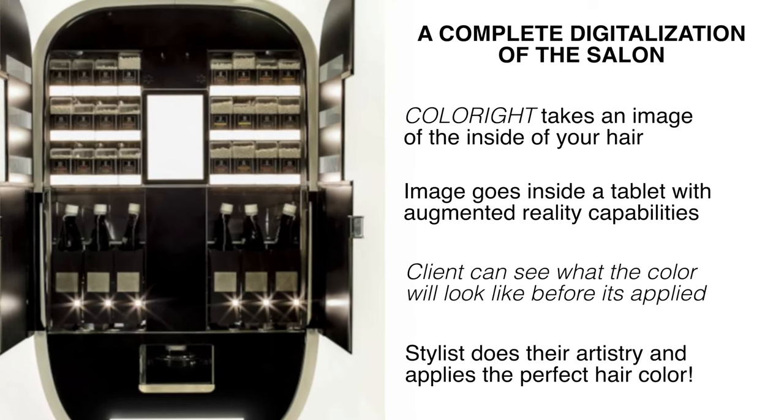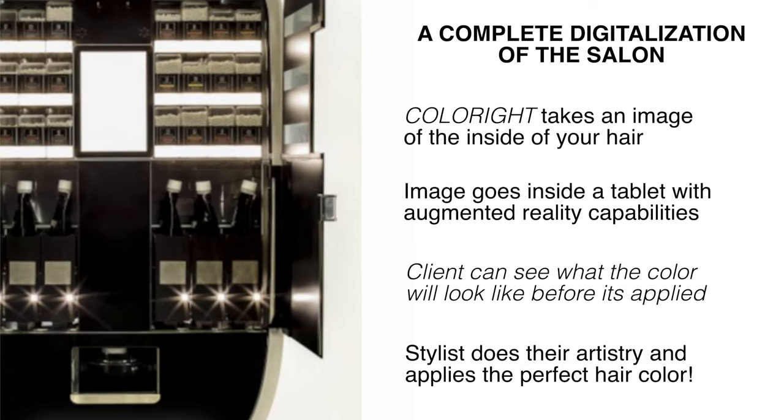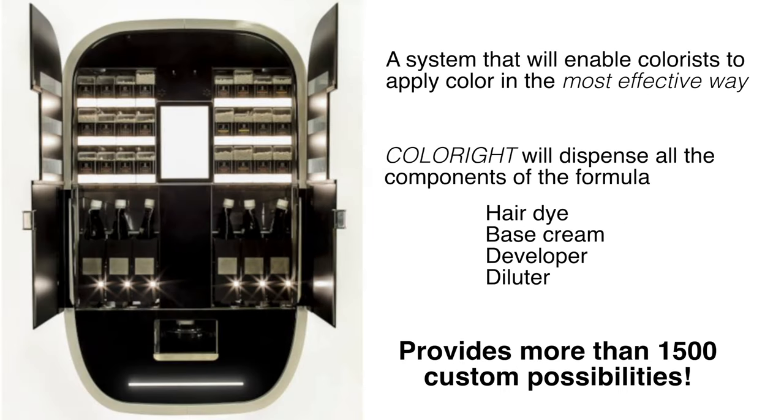The machine has a reader which will analyze the hair and measure factors that influence the color's effectiveness, such as hair color, gray percentage, length, and density. The dispenser contains dry beads which have hair dye, and cartridges of base creams, developers, and diluters. Together, these products will create a personalized hair color recipe.